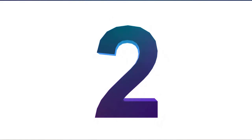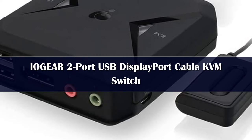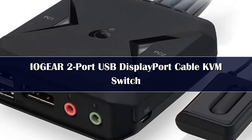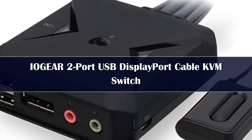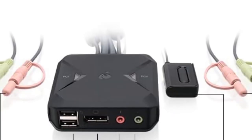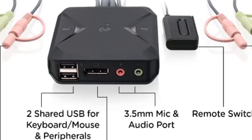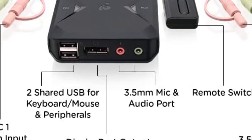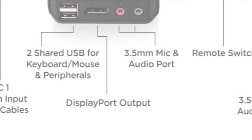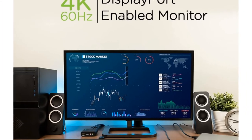Number 2: If you want a KVM switch that will offer you the best possible service for the longest possible time, then look no further than the sleek and compact 2-port GCS 52DP KVM switch that is based on DisplayPort Technology 1.1. It is a plug-and-play device so there is no need for software and driver installations. It comes with full 2.1 analog and 7.1 HD audio support, so listening to your favorite songs and podcasts will not be a problem.